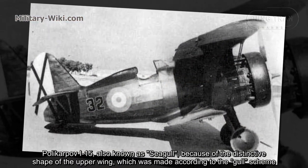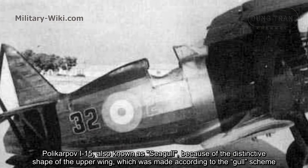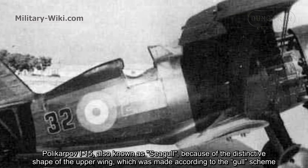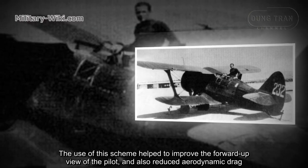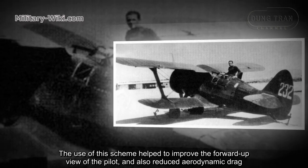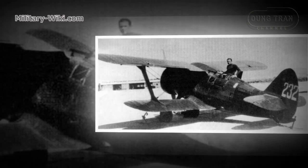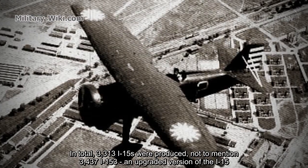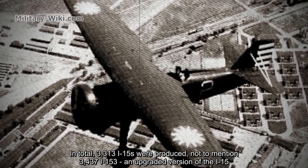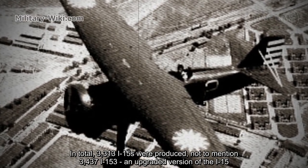The Polikarpov I-15, also known as 'Chaika,' because of the distinctive shape of the upper wing, which was made according to the gull scheme. The use of this scheme helped to improve the forward-up view of the pilot and also reduced aerodynamic drag. In total, 3,313 I-15s were produced, not to mention 3,437 I-15 bis, an upgraded version of the I-15.